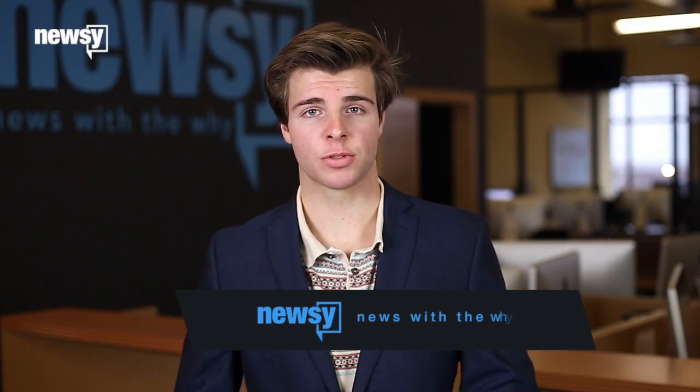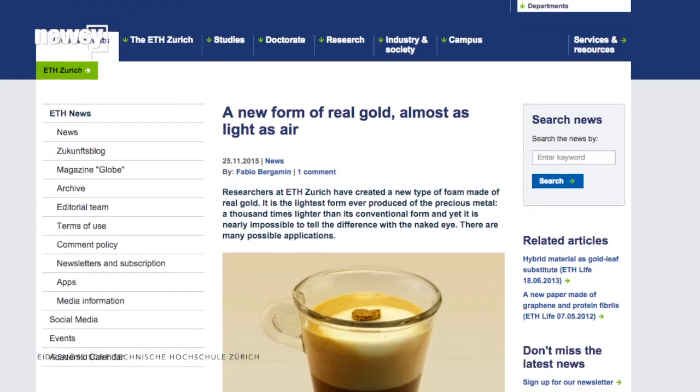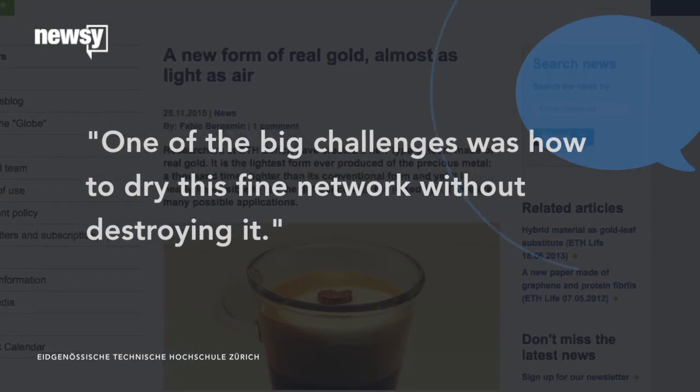Having the gold particles crystallize while the protein structure was created, versus injected after, was a cutting-edge technique. The lead researcher said in a university release that one of the big challenges was how to dry this fine network without destroying it.